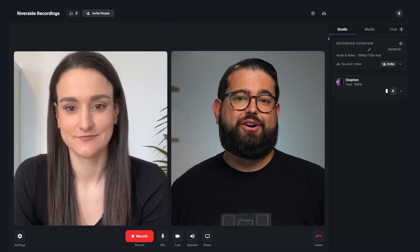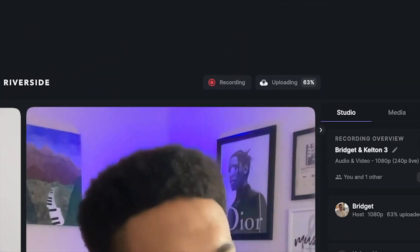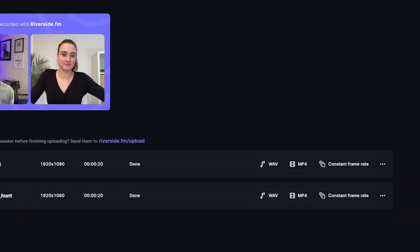When you record with Riverside, you get high quality audio and video tracks with up to 4K resolution from everyone on the call. You can even see what microphone and camera remote guests are using to be sure they're not using their built-in laptop mic. Files are uploaded in real time, so if someone drops out, you still have access to their recording. Plus you get separate tracks for every participant that are in sync and ready to edit.